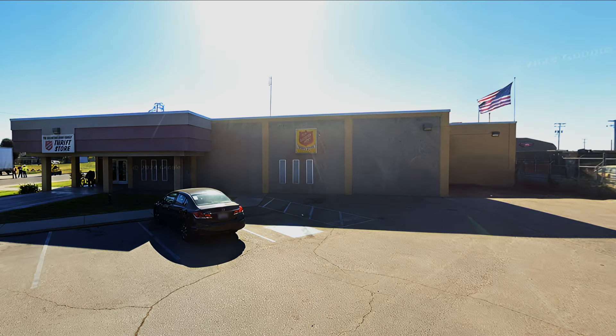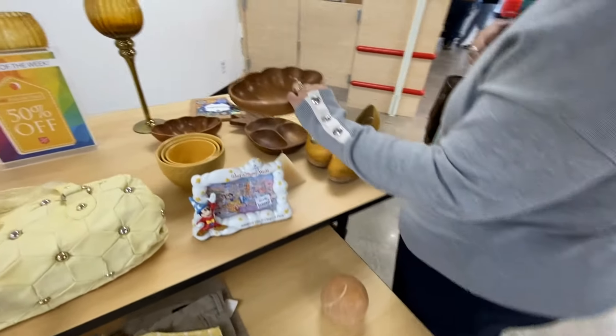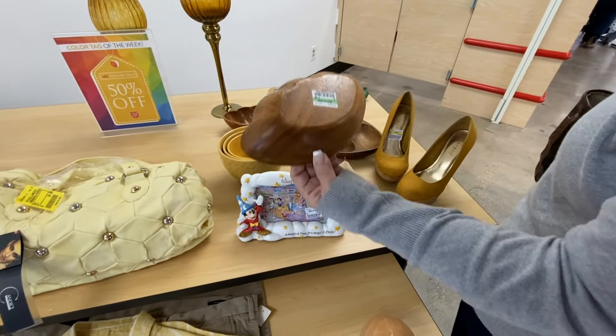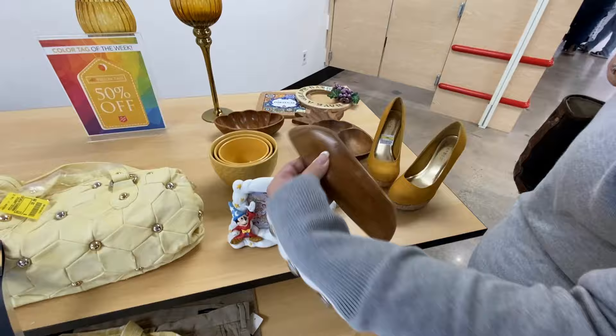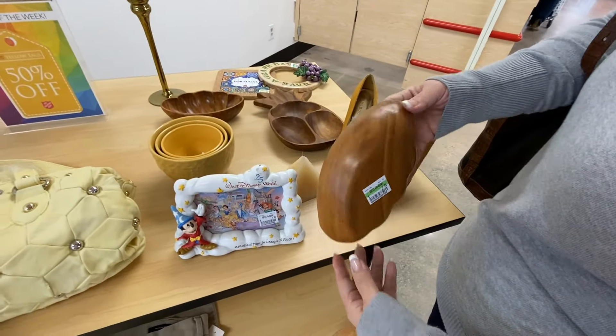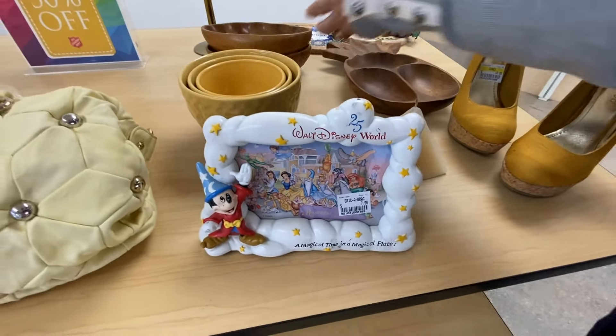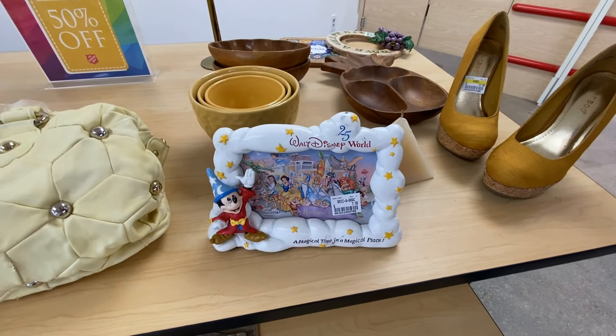We found a new Salvation Army right under the busiest freeway in Fresno. It's not in the greatest part of town, but it's very clean and the store is fairly new. As we walked in, we saw that they had a display table with items matching the color of the day, which I thought was really clever.